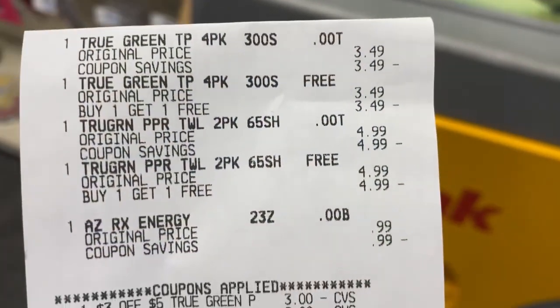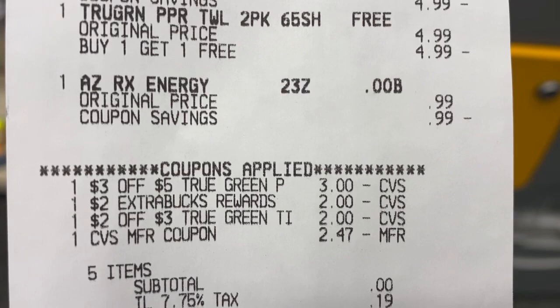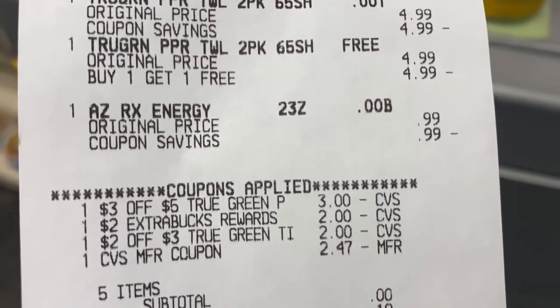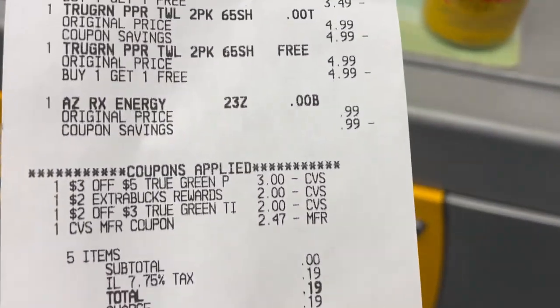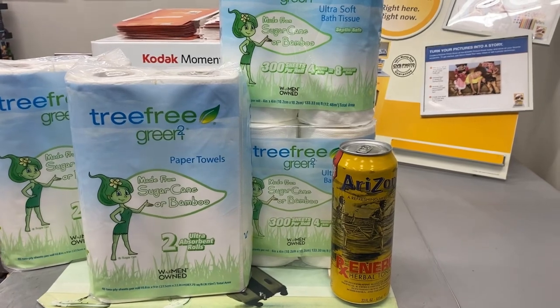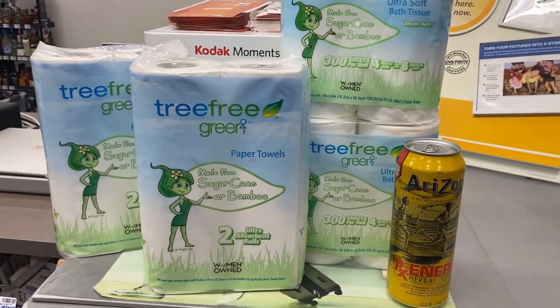I'm going to go ahead and grab them. Here's my receipt. I'm so disappointed because I'm messing up my extra care bucks. It was $3 off of $5 for the Tree Free paper towels — I thought it was $2. Then $2 extra care bucks they just gave us, and the $2 off of $3 coupon. My $4 extra care bucks adjusted down. I threw in the iced tea because I was planning on using six extra care bucks. My subtotal was zero and I just paid the tax.